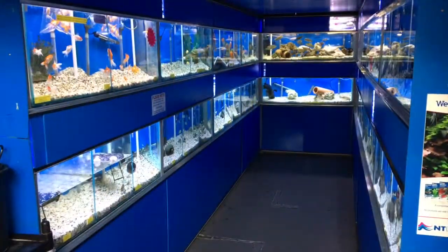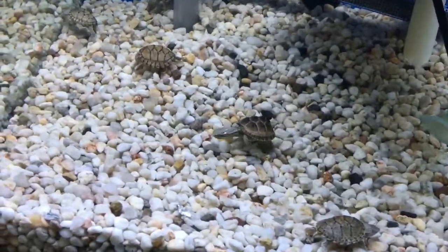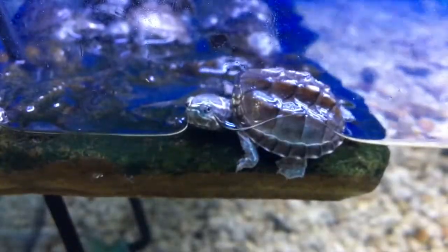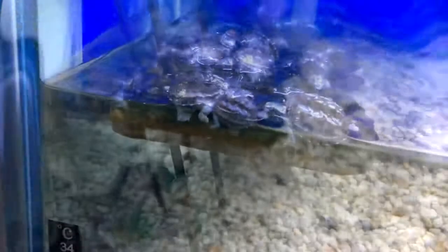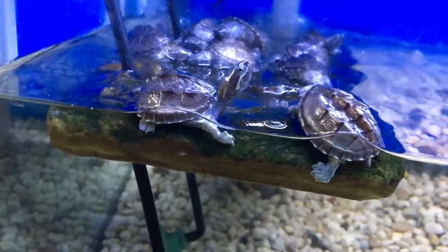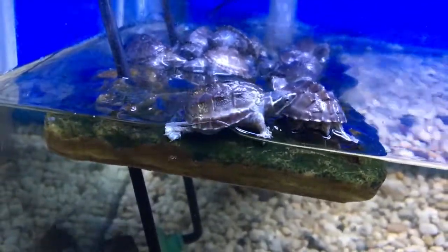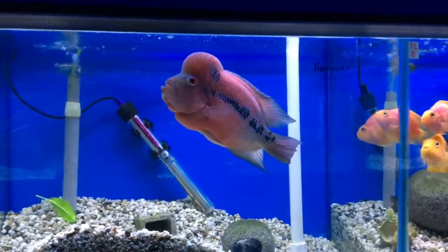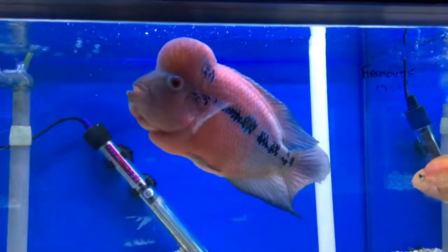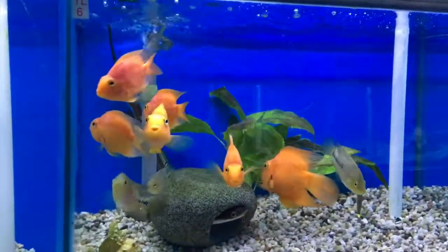After the live bearer section we moved on to the miscellaneous and cichlid section - and boy did she love the turtles. She was absolutely smitten, going on about how cute they were and pointing out their little legs. I definitely won't be surprised if I come home next time and she has a turtle.